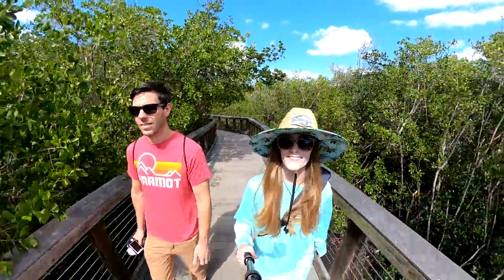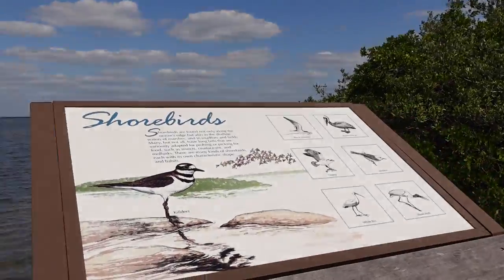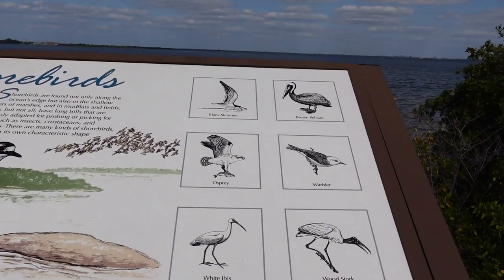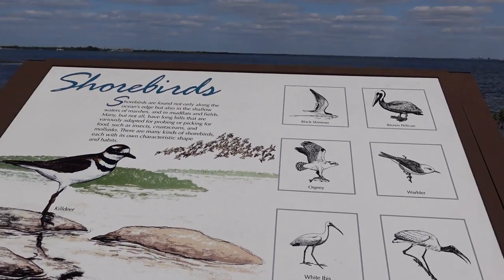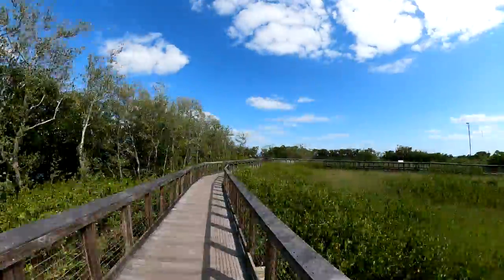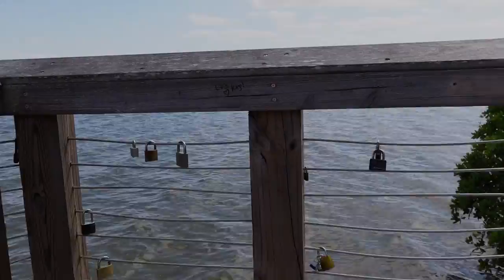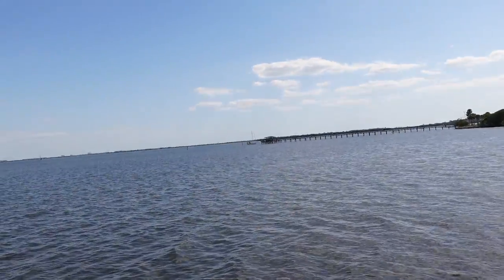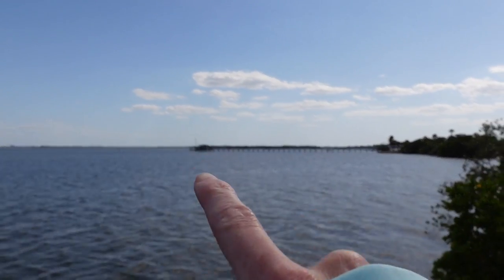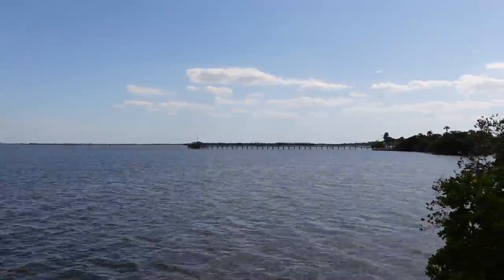There are different kinds of birds that like to hang out around here. You can also see the pier from the park — that's where we were earlier today — and the wind has died down a little bit. When you're ready to venture outside of downtown, we'd recommend checking out Whimsyland.